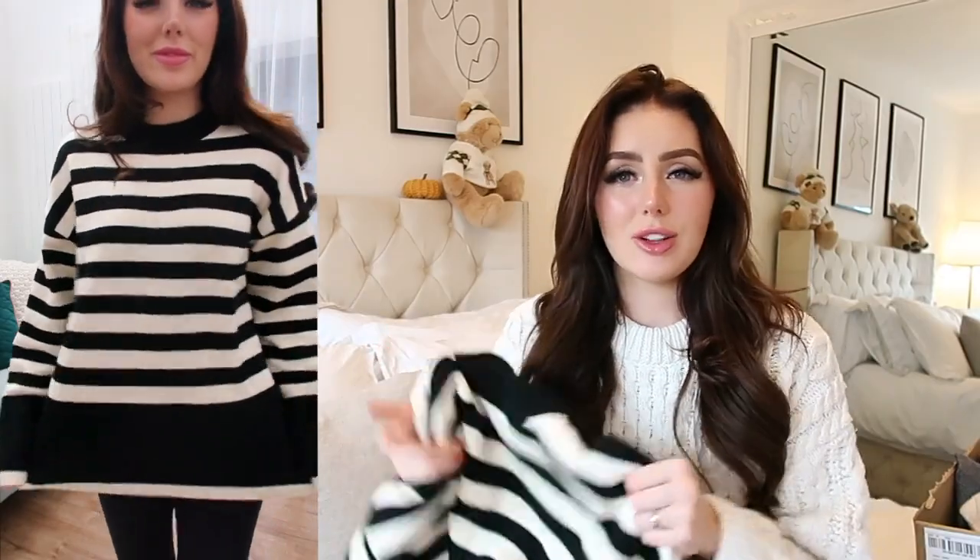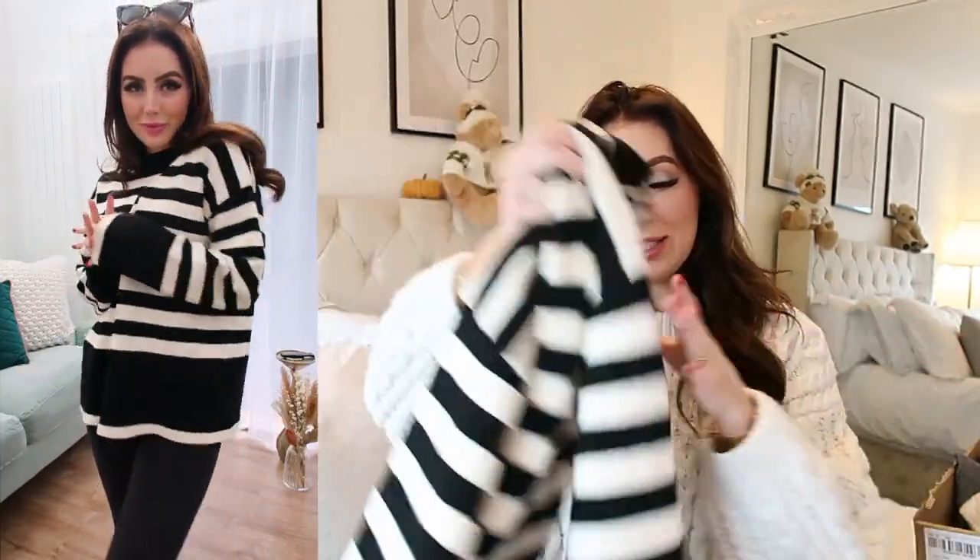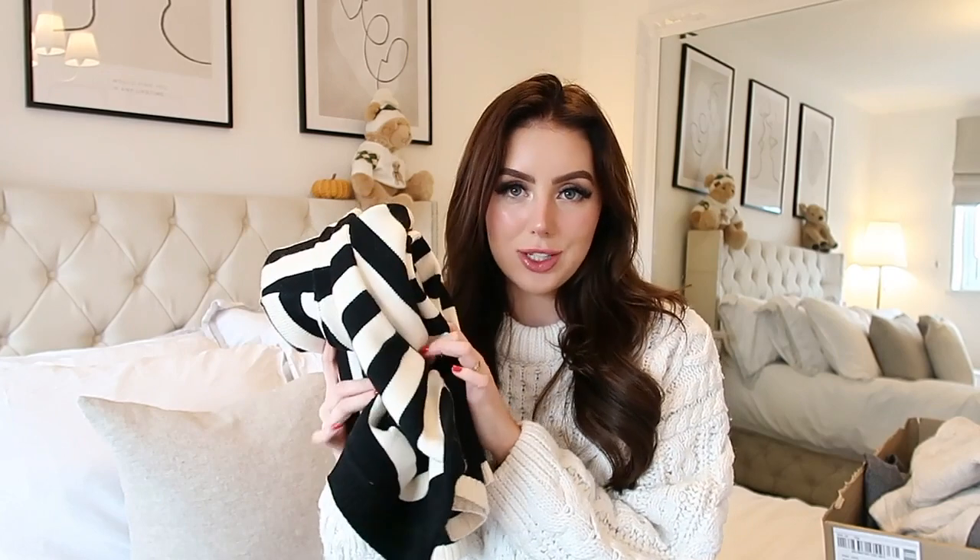It's got these gorgeous long sleeves that actually cover up my hands, which I really like. It's obviously black and white stripes but it's almost like a creamy white — not a bright white, more of an ecru colour. I honestly love this jumper, I'm absolutely obsessed. It was really affordable as well — I think it was like £35 — and it's just absolutely stunning. It is the ultimate stripy jumper.